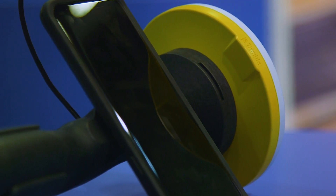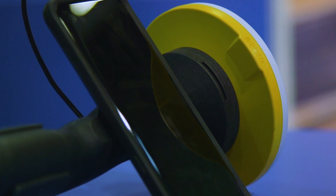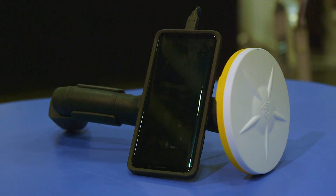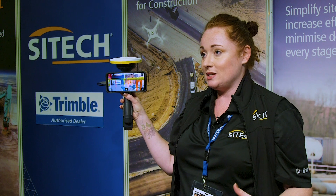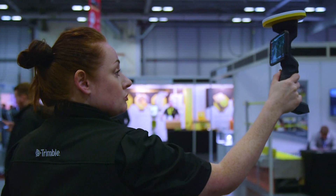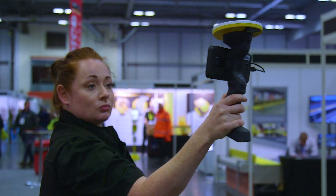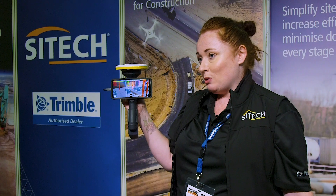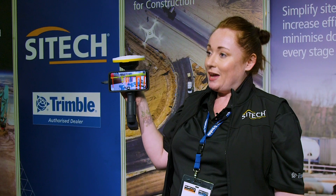One of the key things about this technology is its simplicity and how easily you can show clients and customers how things are going to look on site. Sometimes site drawings and models can be a little complicated, especially for people that don't work with them day in, day out. This mixed reality or augmented reality shows it in simple terms, and it's easy to see in 3D. This really is a game changer for the UK market, and we're really excited to bring it here.